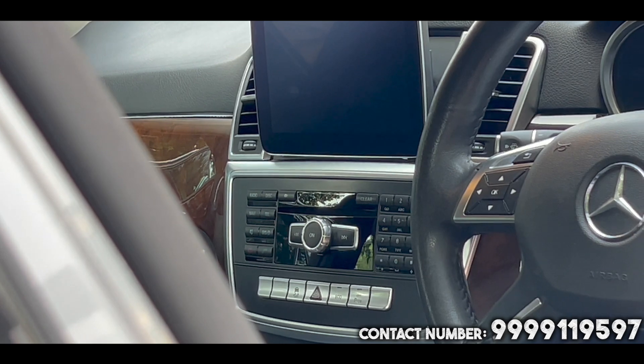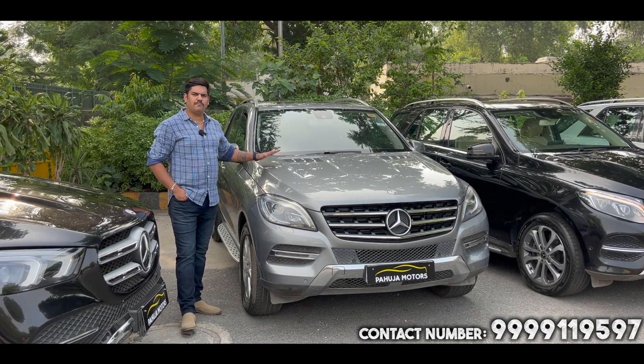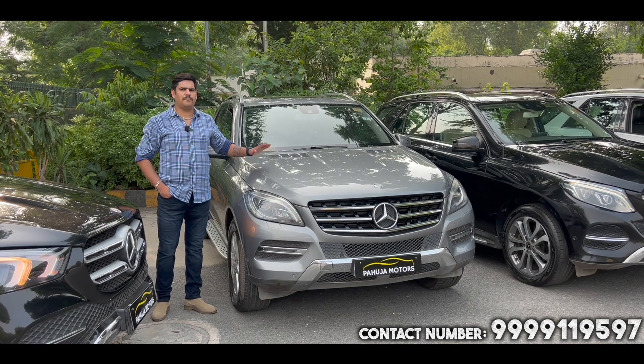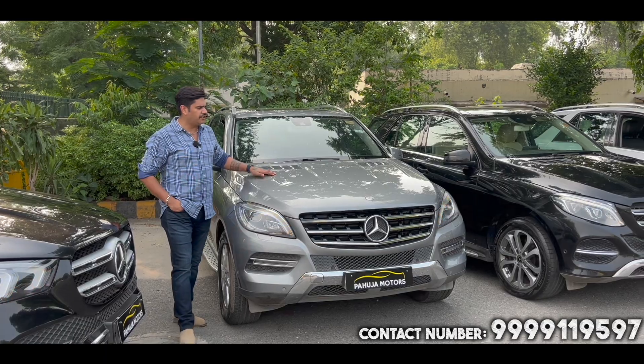There is a small screen that you can see. I will talk about the car — it has a palladium silver color with black interior. This is the old shape. If you don't need the old shape, we have a new shape available.